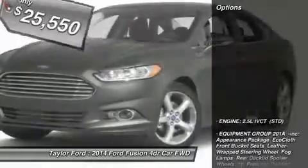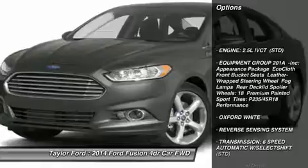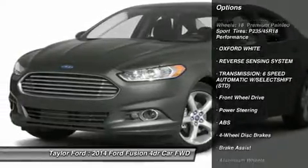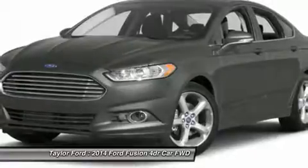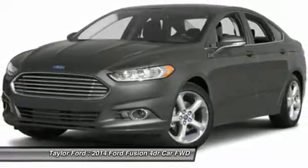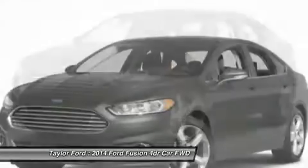Here are some of this vehicle's great options: anti-lock braking system, steering wheel audio controls, traction control, air conditioning, power steering, adjustable steering wheel, aluminum wheels, keyless entry, cruise control, four-wheel disc brakes.